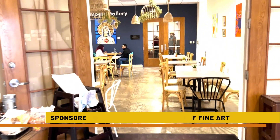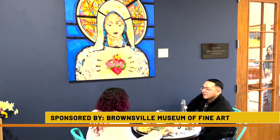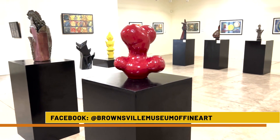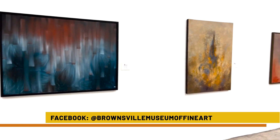The Brownsville Museum of Fine Art strives to contribute to the art education and cultural enrichment of our local Rio Grande Valley community, exhibit works of art, arrange for and offer educational programs for children and adults, and encourage and develop the appreciation and advancement of art throughout the 956.